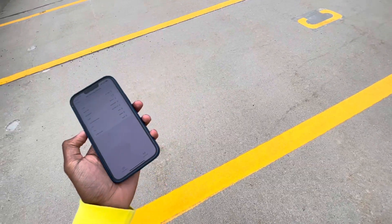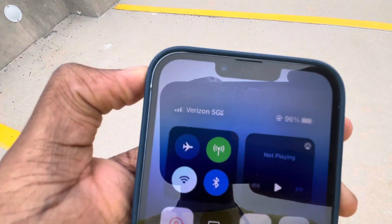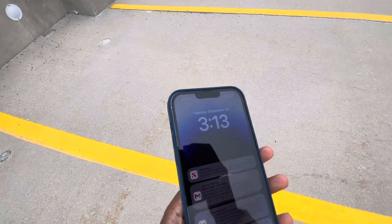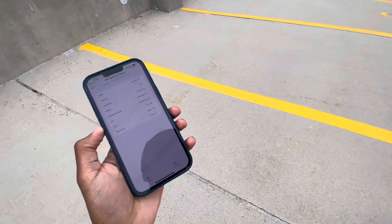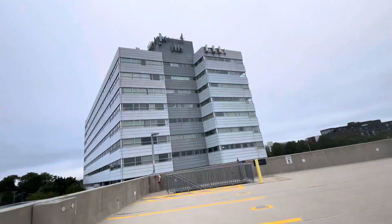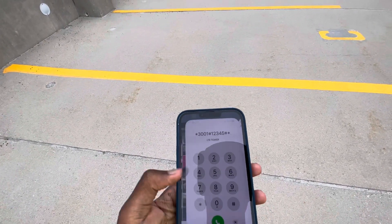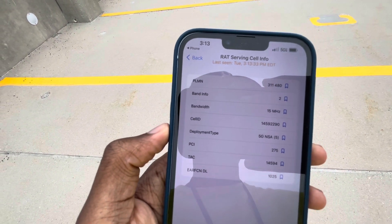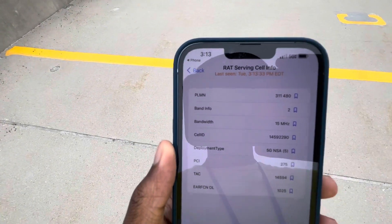Welcome back guys, Tech with Obed. As I promised, I'm going to show you guys Verizon. I have all the premium plans on all the carriers — this is the Get More Premium plan with Apple Music and all that great stuff, with high priority access. I'm going to show you guys the true speeds. There is C-Band or millimeter wave here. On 5G non-standalone I'm getting Band 2 and 15 megahertz of that, though not sure if this reading is accurate.